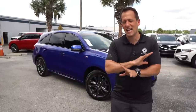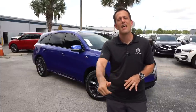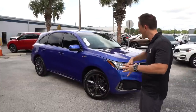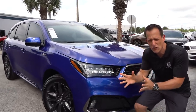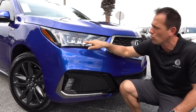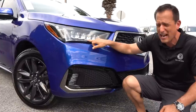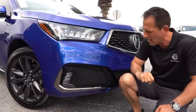One thing right off the bat that is A-Spec specific is this beautiful Apex Blue. Let's dive into this MDX and see — is it a luxury but sporty SUV standout? Right off the bat, I love Acura styling, that precision performance and the direction they're going. On this MDX you're going to get the multi-jewel full LED headlights, LED turn signals, and daytime running lamps. The way they blacked out the interior of the headlight housing was so smart, especially with this A-Spec trim level.